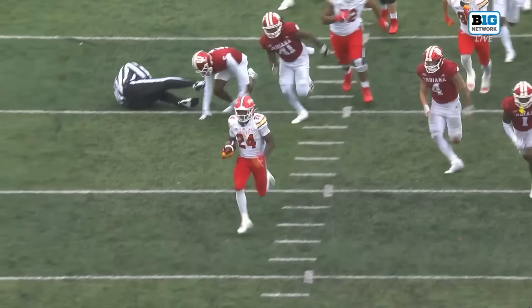Indiana is one more snap away from going 5-0 for the first time since 1967. Right up the gut comes Duke Way.